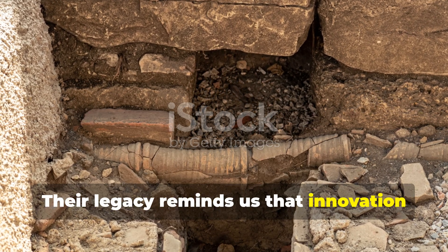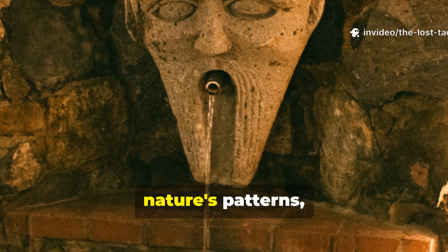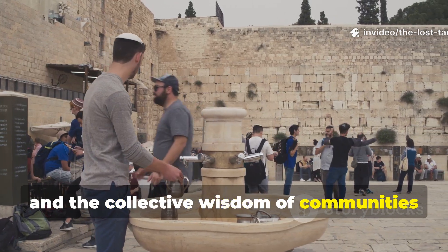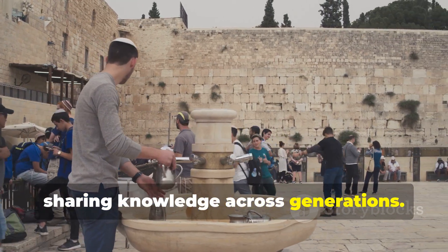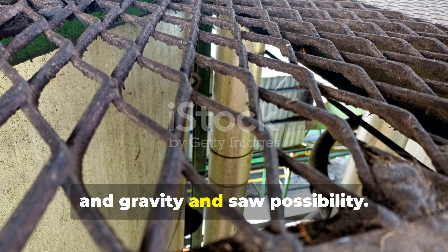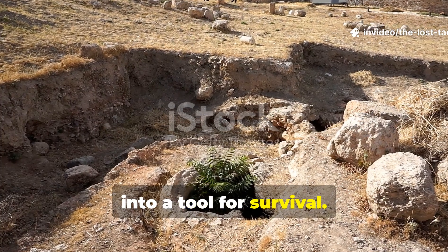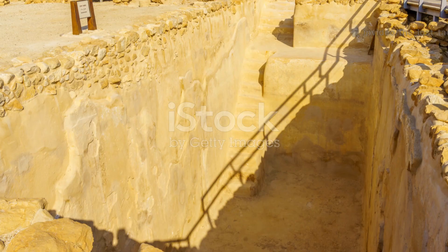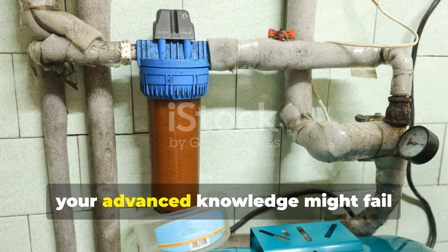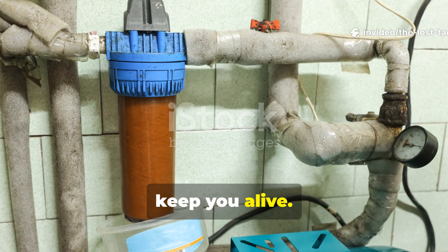Their legacy reminds us that innovation doesn't always require technology. Sometimes it requires attention to nature's patterns, willingness to experiment, and the collective wisdom of communities sharing knowledge across generations. These ancient engineers looked at sand, charcoal, and gravity and saw possibility. They turned the earth beneath their feet into a tool for survival. If you found yourself transported back 3,000 years, your advanced knowledge might fail you, but these time-tested methods would keep you alive.